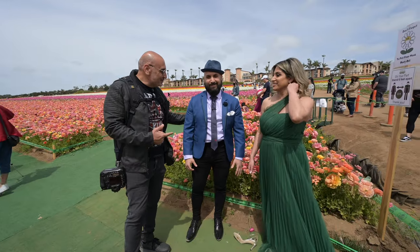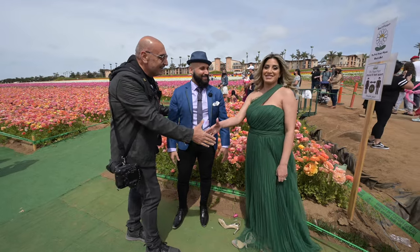You guys ready for an awesome photo shoot? We've got Peter right here, my man, and Illy. I've actually shot your sister's wedding.